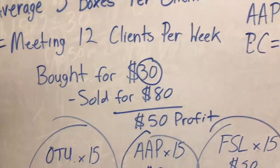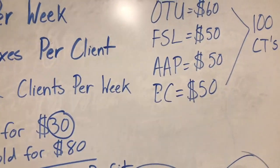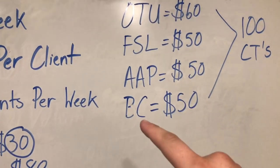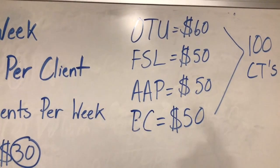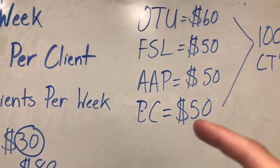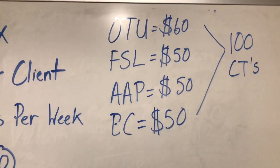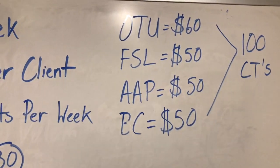I'm going to break down big picture numbers with the four major brands: OTU, FSL, AAP, and BC — that's OneTouch, Freestyle, AccuCheck, and Bayer. These are the hundred-count prices. Obviously the market tends to fluctuate, but these are ballpark prices depending on which buyer you're using. OTU is $60, FSL is $50, AAP is $50, and BC is $50 — all hundred-count boxes.